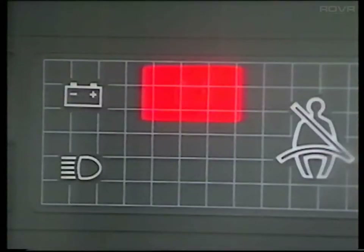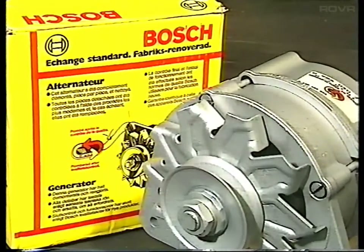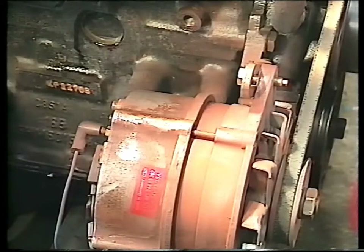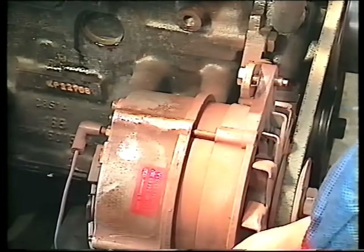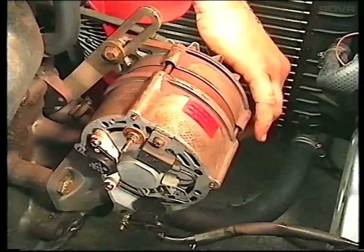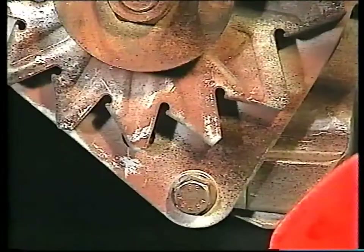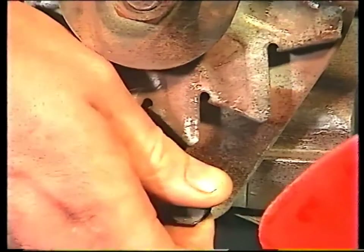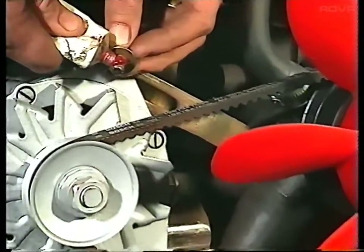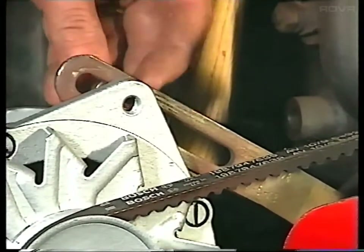If the ignition warning light stays on during normal driving, this means that either the belt is loose or the alternator is faulty. It's usually quicker and cheaper to fit a reconditioned unit, which you can buy on a service exchange basis. With the battery disconnected, remove the old unit by taking out the adjustment bolt and swinging the body in towards the engine block. Remove all electrical connections and lift off the drive belt. Then remove the pivot bolt and lift the alternator away from the engine. Re-fit the new unit in the reverse order and apply a little locking compound to the adjustment nut to prevent it from coming loose.